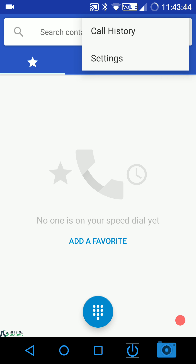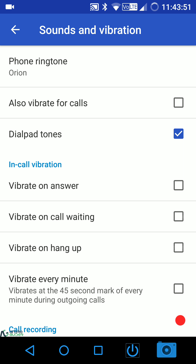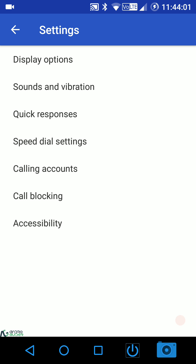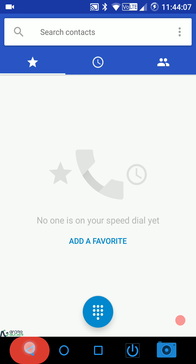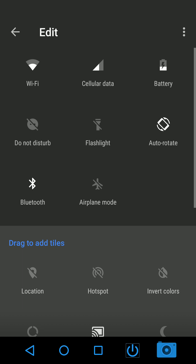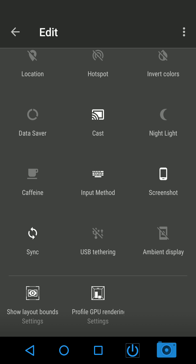The phone application is fairly basic but does include in-call vibration settings: vibrate on answer, call waiting, hang up, and every 45 seconds. Call recording is present and you can customize the audio format. Under the quick settings panel, these are the tiles enabled by default and these are the ones you can add — not a huge number, but useful tiles like caffeine and Night Light are present.